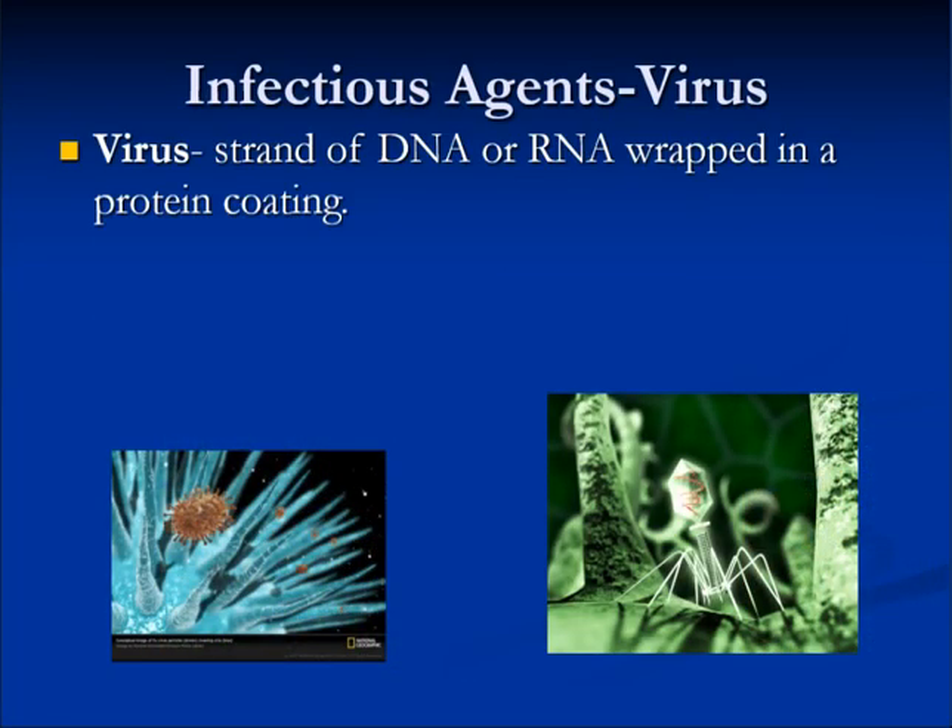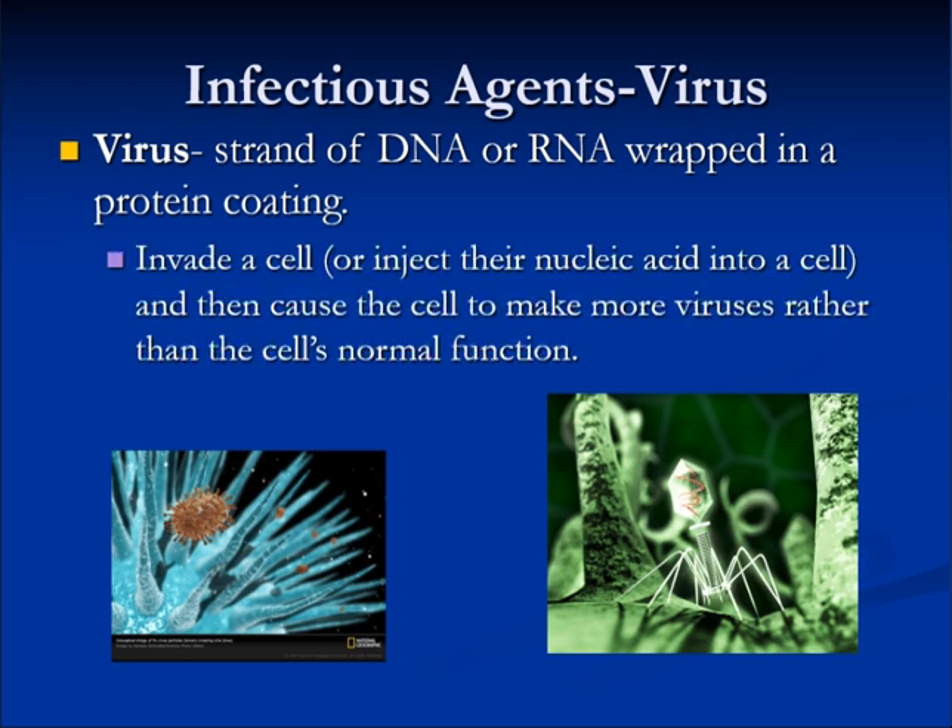Infectious agents such as viruses are strands of DNA or RNA wrapped in a protein coating. They invade a cell or inject their nucleic acid into a cell and then cause the cell to make more viruses rather than performing the cell's normal function. This is what happens with COVID-19.